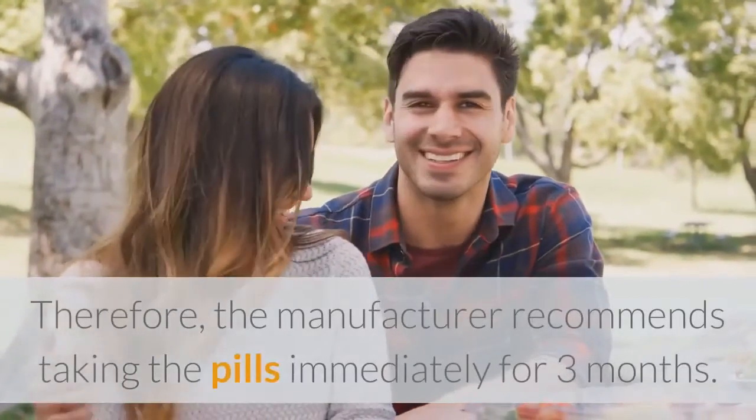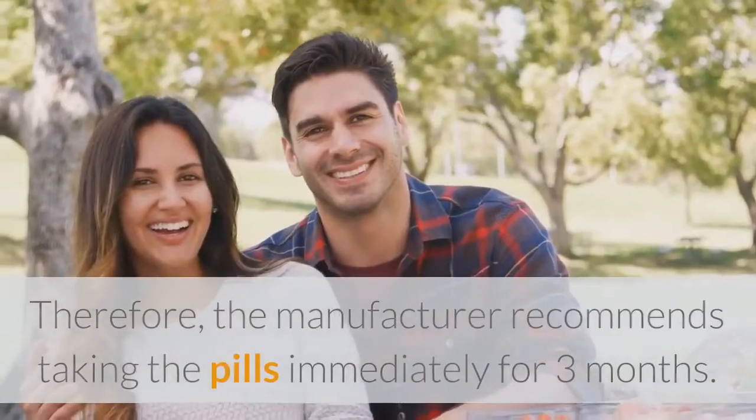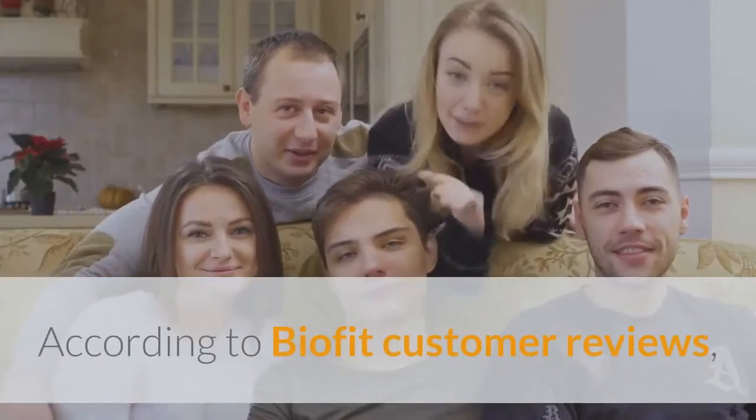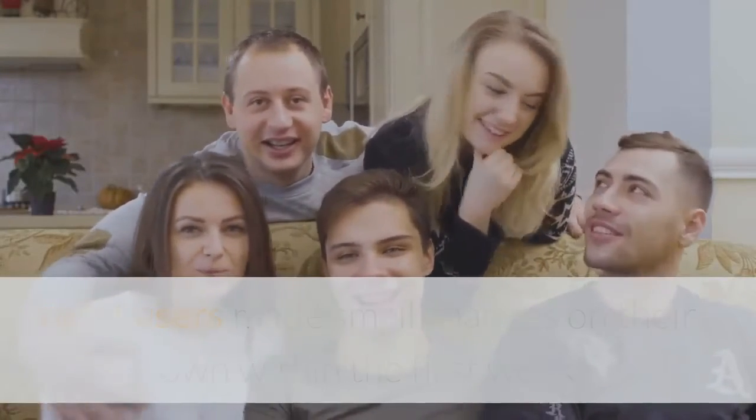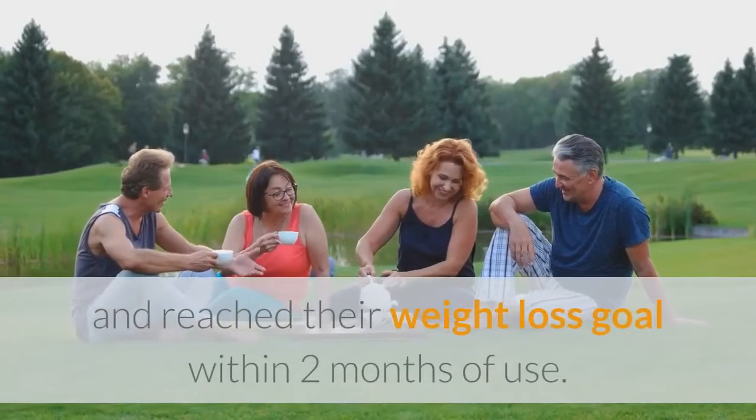Therefore, the manufacturer recommends taking the pills consistently for three months. According to BioFit customer reviews, most users made small changes on their own within the first week and reached their weight loss goal within two months of use.